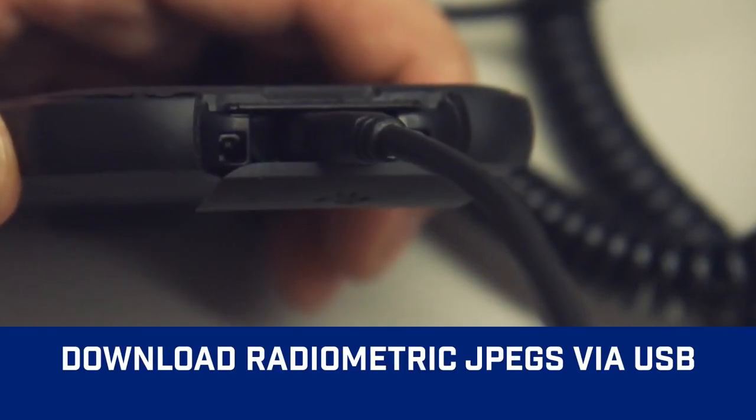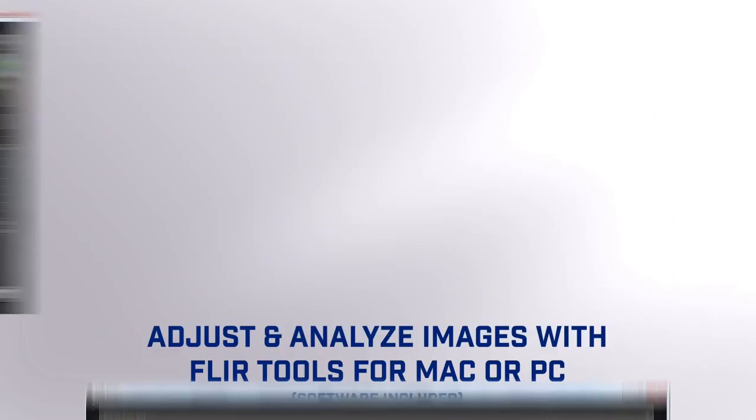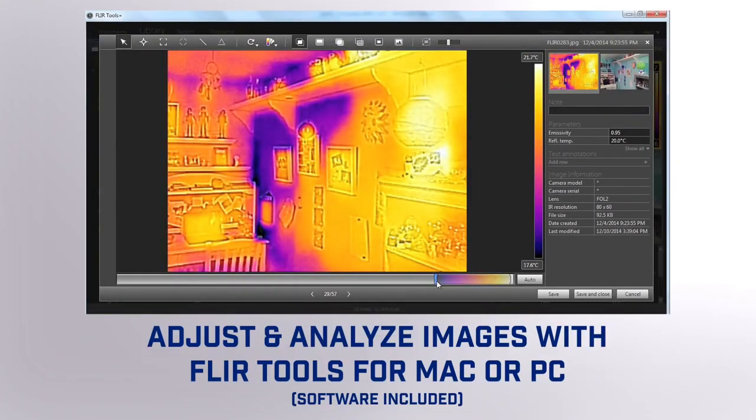Images are easily downloaded via USB port. You can store over 500 images on the C2 camera.